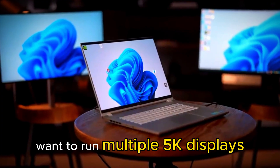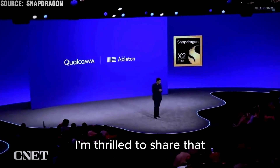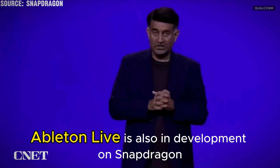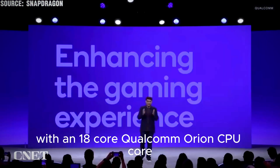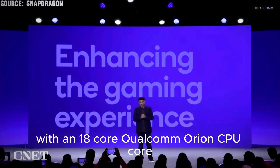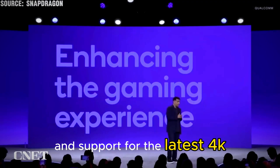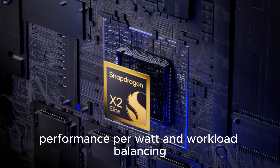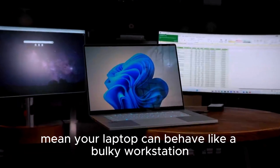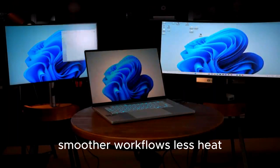Want to run multiple 5K displays? The X2 Elite supports multitasking across up to three 5K 60Hz monitors, with an 18-core Qualcomm Orion CPU core, an advanced integrated GPU, and support for the latest 4K 144Hz displays. Expanded cache, improved GPU performance per watt, and workload balancing mean your laptop can behave like a bulky workstation without the bulky battery or fans. More screens, smoother workflows, less heat.